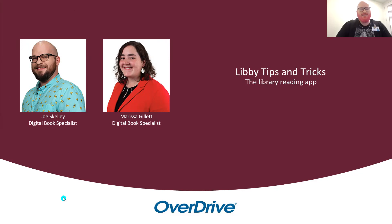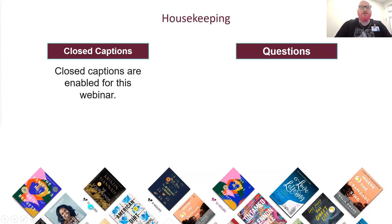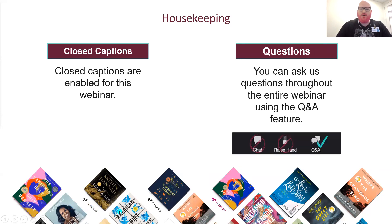Let's dive in and see some of these amazing features, but first some housekeeping. We have closed captions enabled — they appear at the bottom like a subtitle. If you want to turn them on, off, or adjust them, look for the CC button in your Zoom meeting controls. If you have questions for Marissa and me, feel free to ask throughout the entire webinar. I'll be in the Q&A answering your questions, and we'll also set aside time at the end to take questions and show them off directly in the Libby app.